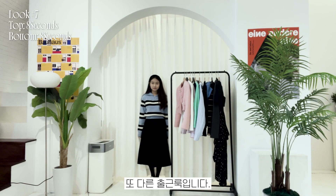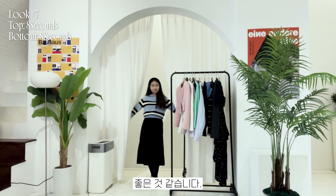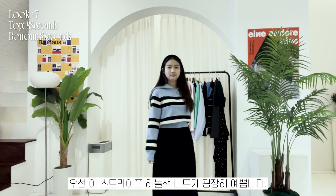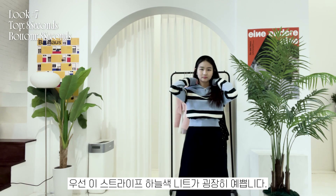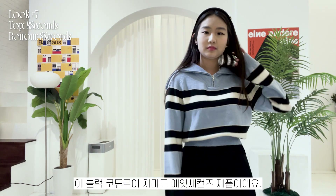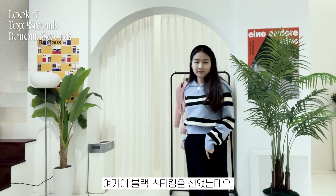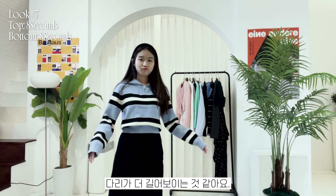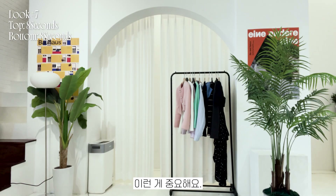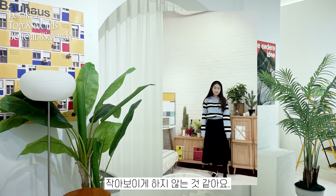This is another outfit for work. Since I'm doing internships these days, it's nice to have clothes that are appropriate for work. This striped sky blue knit sweater is so pretty — it's a zip collar sweater from 8 Seconds. This black corduroy skirt is also from 8 Seconds, and I've styled it with black tights. Your legs look longer if you style a long black skirt with black tights, which is important for me because I look shorter in long skirts. This skirt is of adequate length and doesn't make me look short.